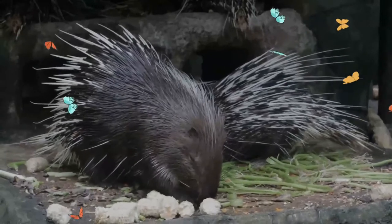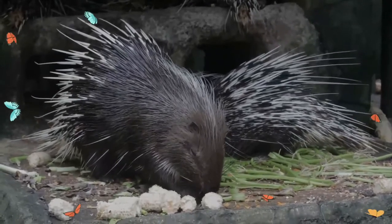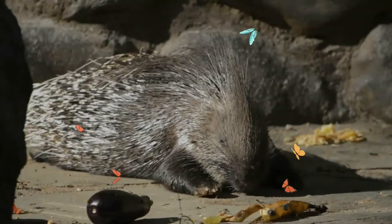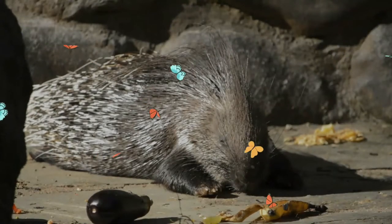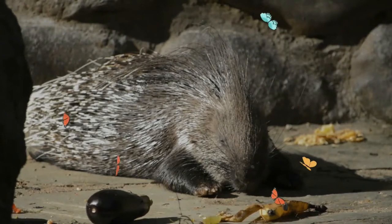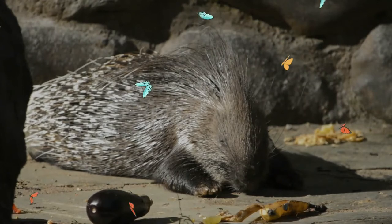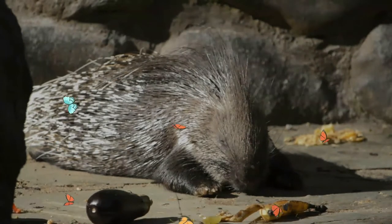A female gives birth to one brood of two to four offspring per year. Young are born with open eyes and are covered in short soft quills that harden within a few hours after birth. Young are fully weaned 13 to 19 weeks after birth, but remain in the den with parents and siblings until sexual maturity, around two years of age.